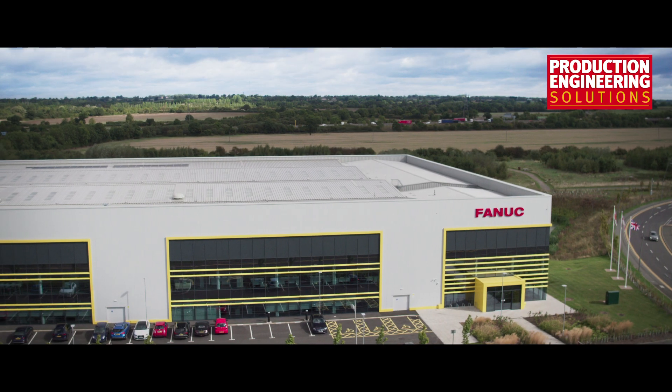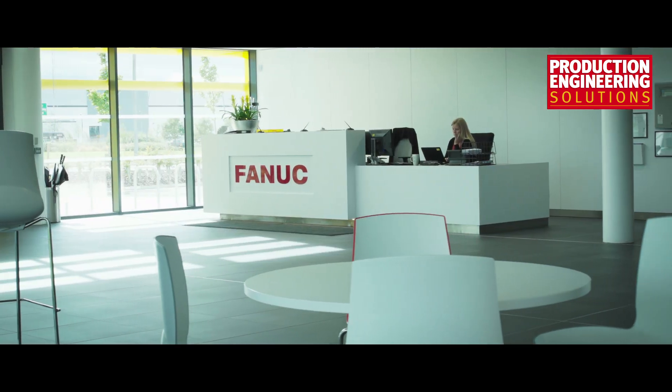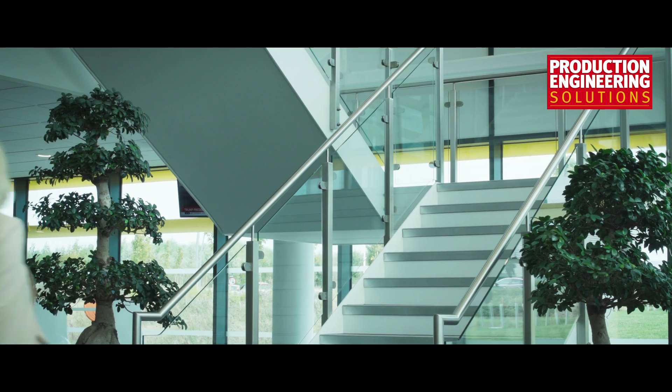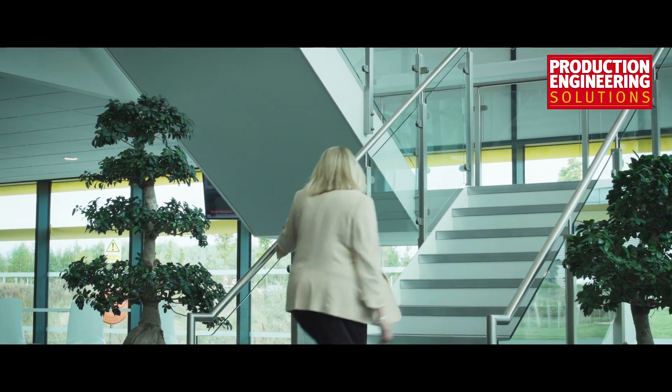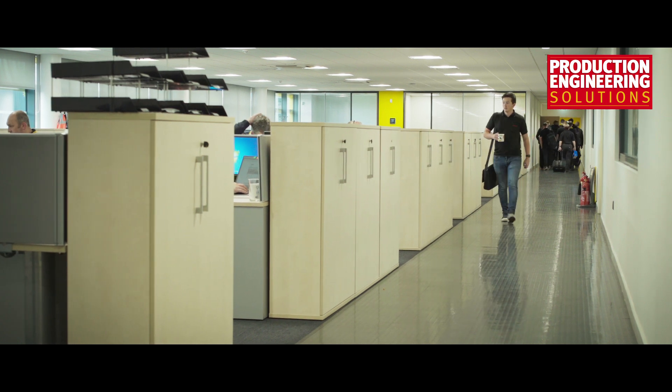We moved into this building in April 2017. We've now got planning permission to do a 25% extension on the factory, which we think we're going to have to start in the next couple of months to be able to cope with the demand of orders that we have. I think we see a very, very bright future for FANUC UK.